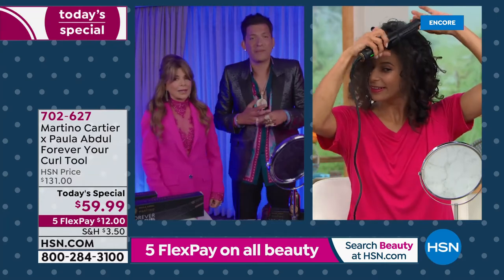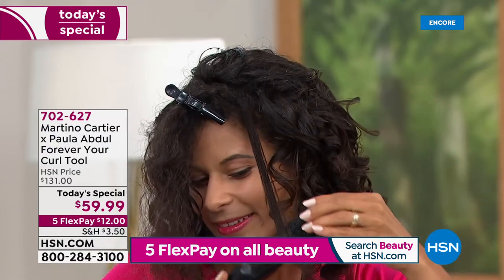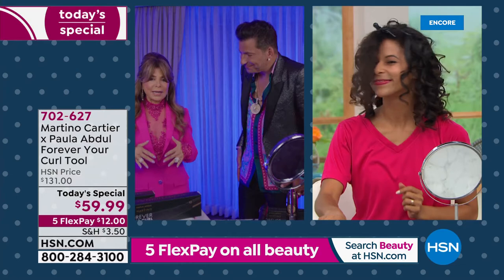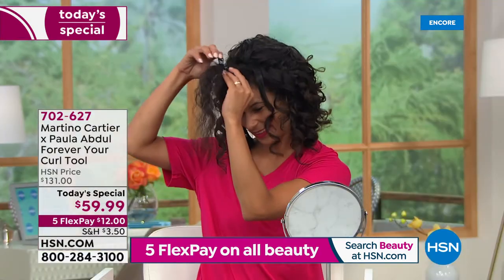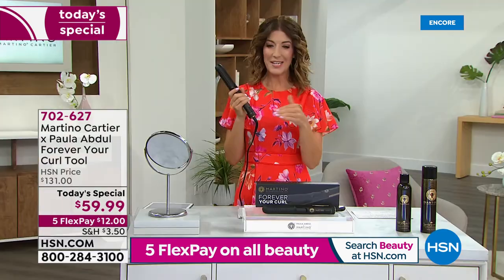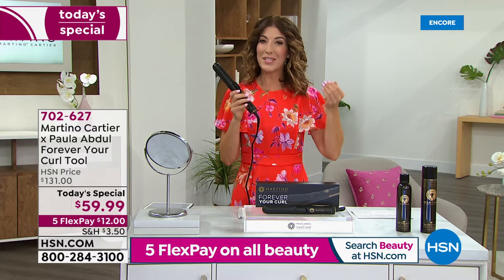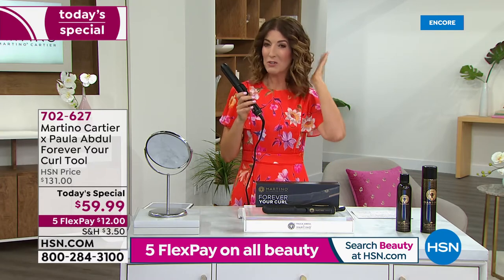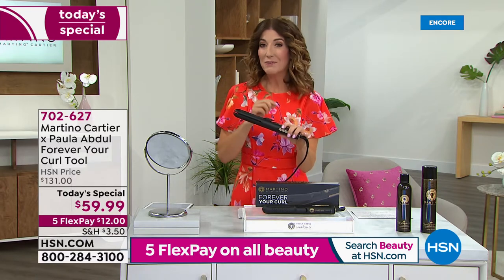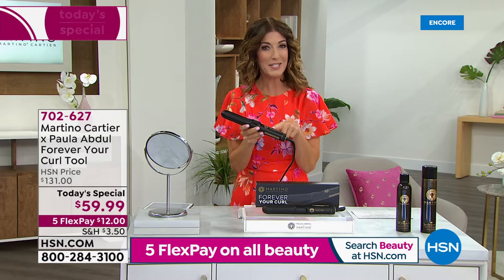Forever Your Curl takes all the guesswork out for women who said they could never curl their hair before. You'll have curls that last until you wash your hair. Imagine going to bed and waking up still having curls — that gorgeous, sensual wave that lasts and lasts. I would love for you to pick this up tonight; we've never been able to bring it back at $59.99. It sells out every single time it's been on air here at HSN.